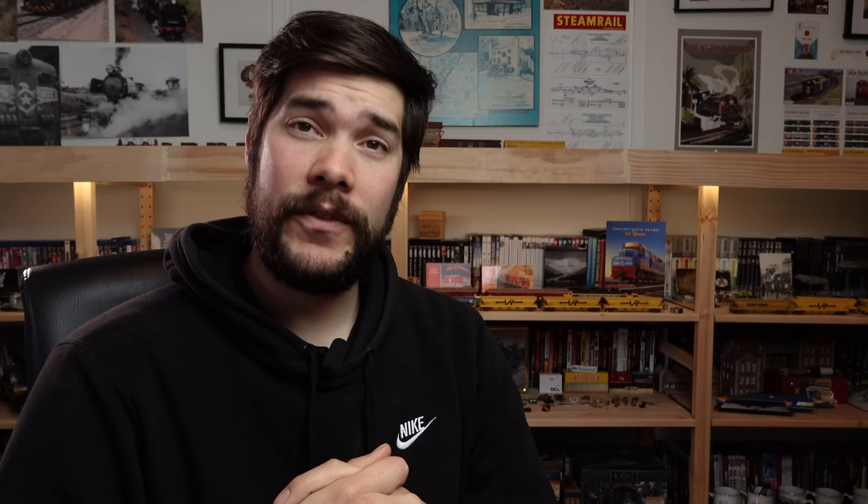Kazula Hobbies have announced that the Arnott's ABV Van has now arrived at customs. I went over these wagons in the May news video, so check that out for more information, but I assume we'll get another update with photos very soon.